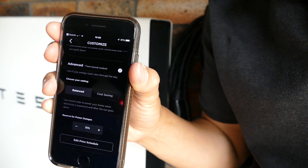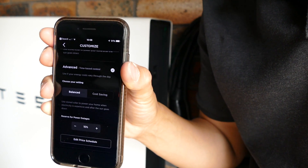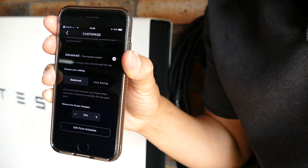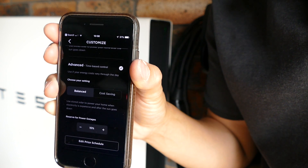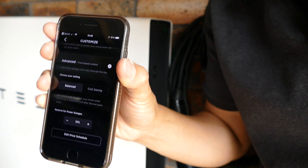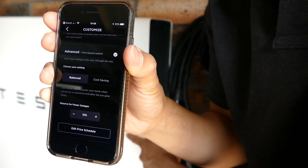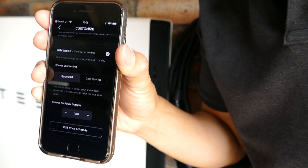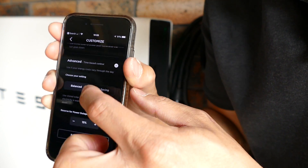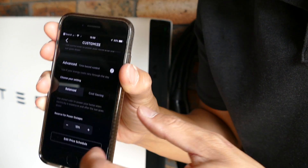Balanced mode is smart enough to reserve what's in the battery to use during peak times. During the day when electricity is a little cheaper, like during the shoulder period, it will use the grid. So balanced means: use the grid when it's cheaper for the house, and reserve what's in the battery for peak usage at night time and in the evening. That's the difference between cost-saving and balanced. I'll leave it at balanced for now because it's daytime and raining outside.